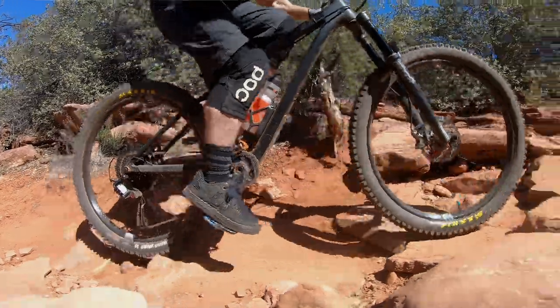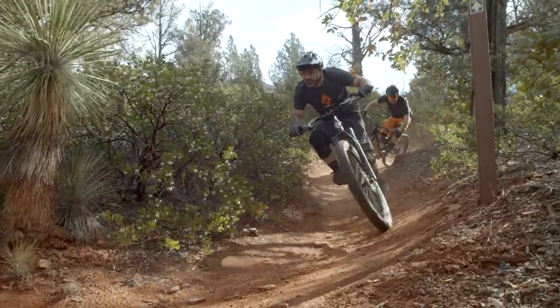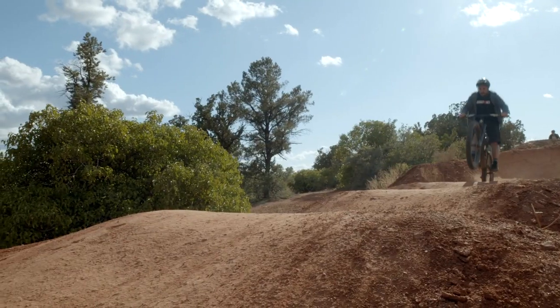When you're planning a trip to Sedona and you decide what bike to bring, you're thinking of square-edged rocks and pretty gnarly stuff. Maybe a hardtail isn't your first choice, but I've never ridden the desert with a hardtail, so I brought it. I'd recommend it.